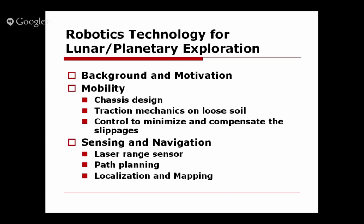Today's lecture has three sections. One is background and motivation, where I'll describe briefly about past and current robotic missions for exploration of the moon and Mars. Then I'll go into some technical details: the first topic is mobility, and the second is sensing and navigation.